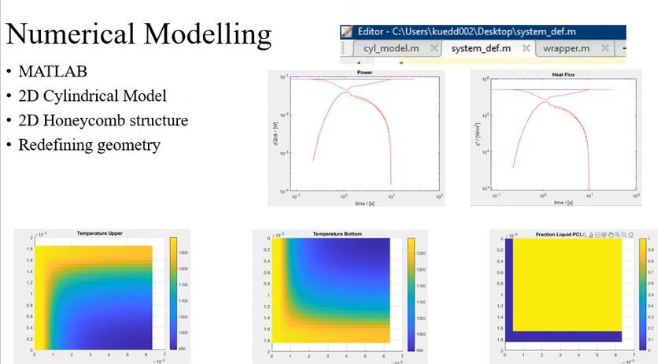The system definition is where I begin most of my familiarization, changing the input parameters such as geometry, heat flux, material selection, and monitoring that results in outputs. The third script, the wrapper, wraps up and runs the cylindrical model and system definition, and commands the specific results of the simulation, such as plots.